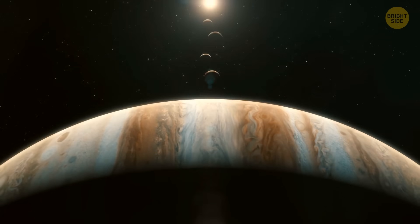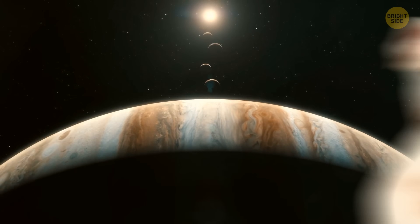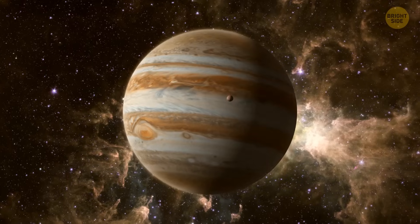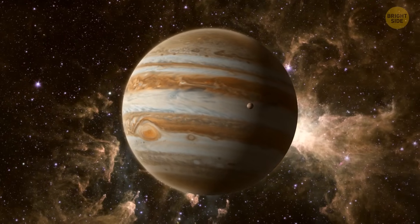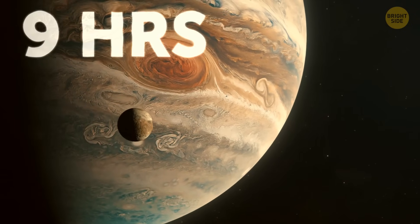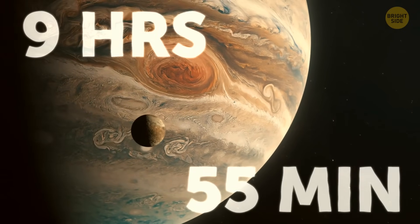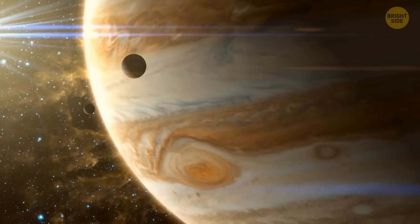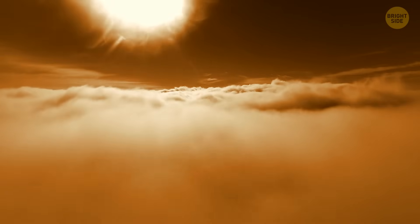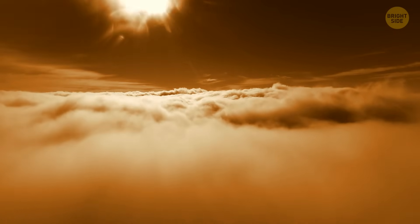A year on Jupiter lasts almost 12 Earth years — like a lifetime in dog years — but they've got 12 seasons to keep things interesting, each almost as long as an Earth year. A day on Jupiter only lasts 9 hours and 55 minutes. Since Jupiter doesn't have a solid surface, the clouds move at different speeds, so two free-floating atmospheric stations could experience different days.